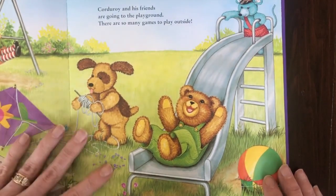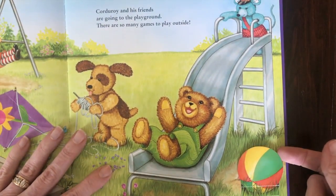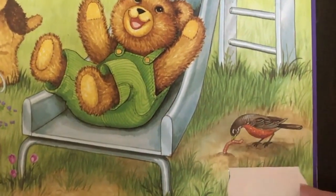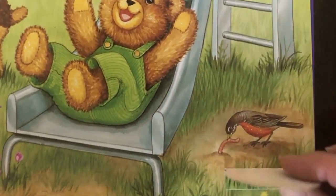Corduroy's going down the slide. What's under this ball? A Robin! There's Robin having a worm. Robin must be hungry.